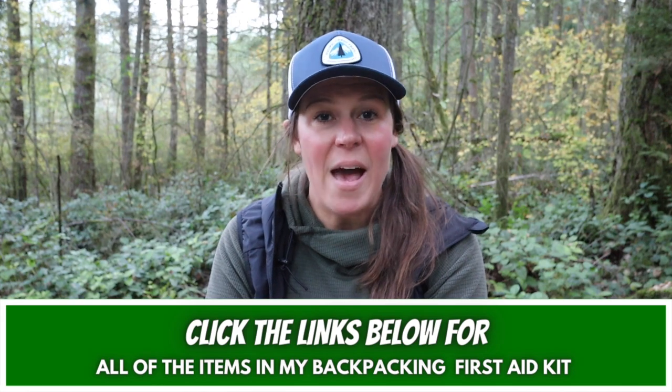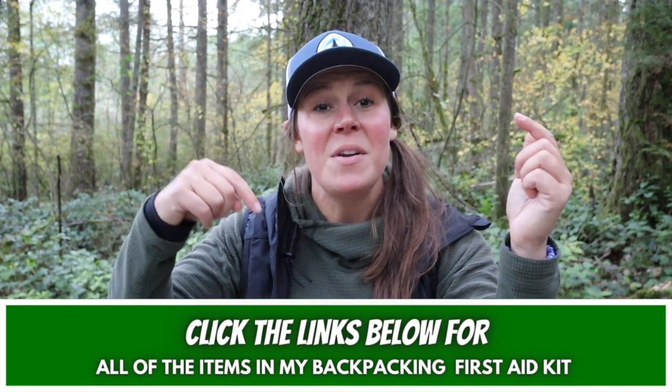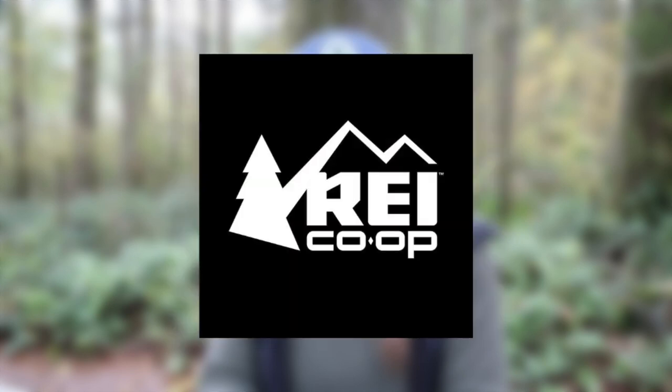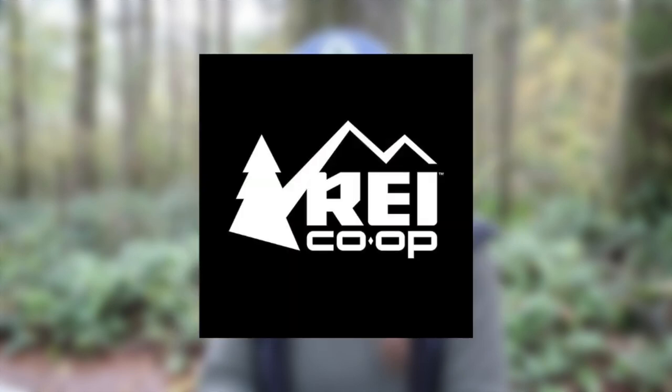I'll post links of everything I have in my backpacking first aid kit down in the video description box below. If you're interested in signing up for a wilderness first aid class, I highly recommend checking out NOLS, the American Red Cross, the Mountaineers, and even your local REI for classes either online or in person. I'll include links below for more information on how you can find a first aid class near you.